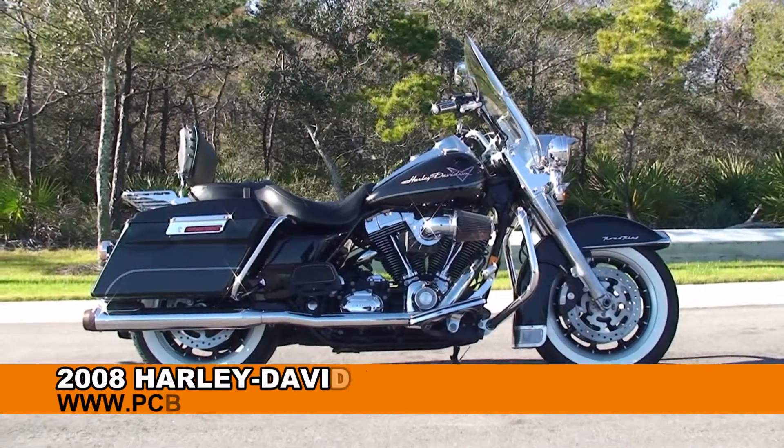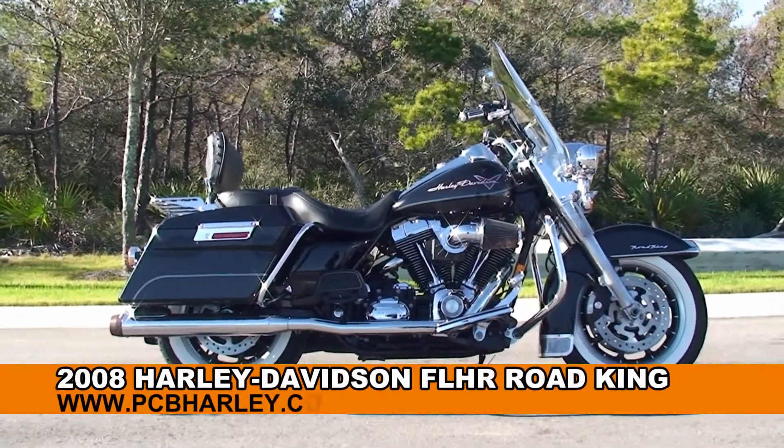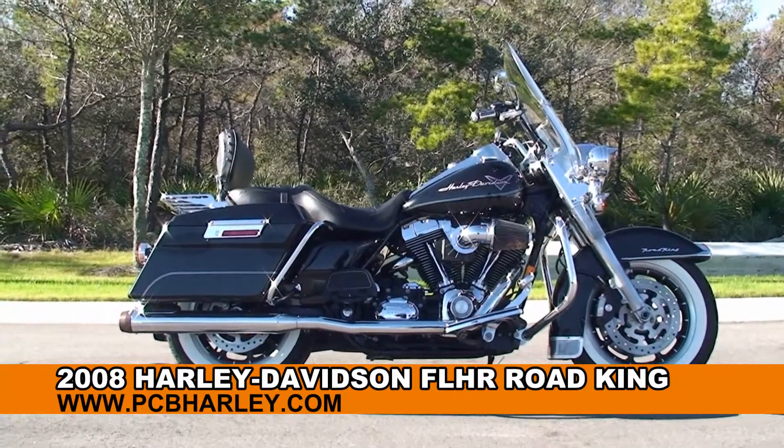Welcome everyone to the world-famous Harley-Davidson Panama City Beach. Today I've got for you this outstanding used 2008 Road King.